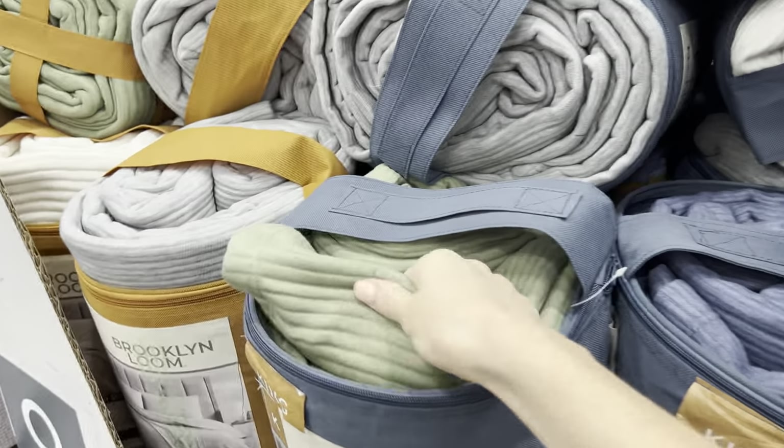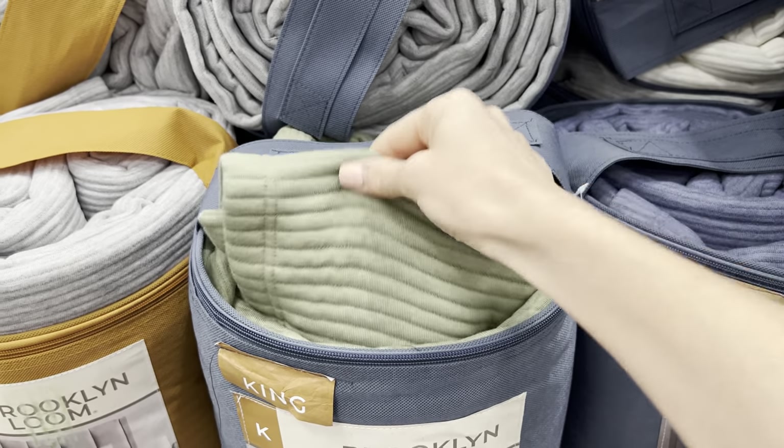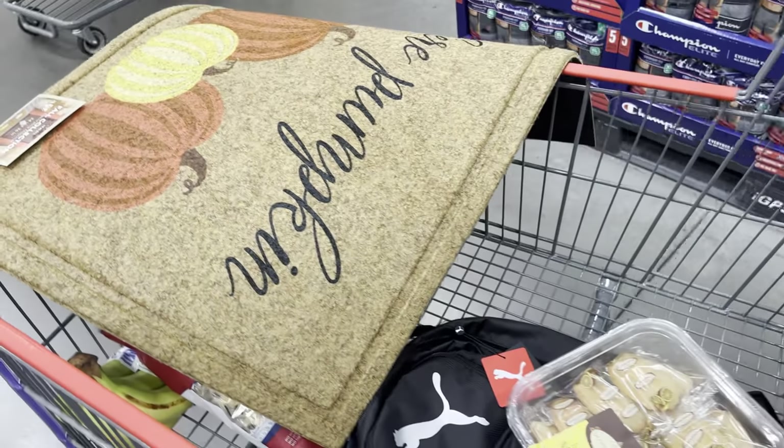This is so interesting feeling - it's kind of sweatshirty, kind of nice, kind of stretchy. I say we go home and try some stuff. What do you think? It's time to check out, friends.